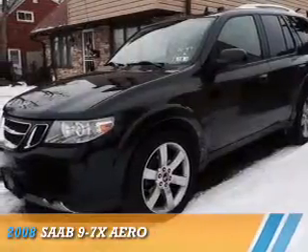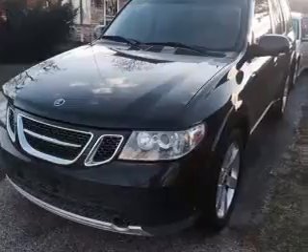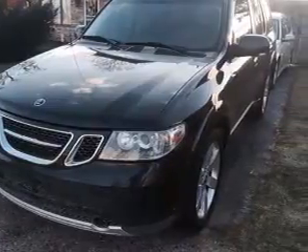Presenting the 2008 Saab 97X. It's powered by all-wheel drive, a 6-liter, 8-cylinder engine.